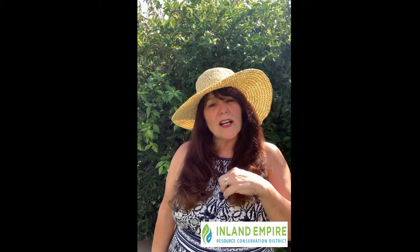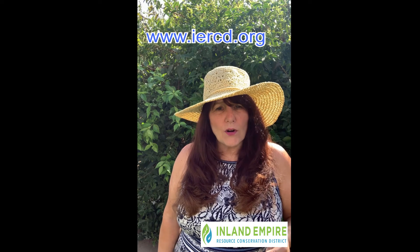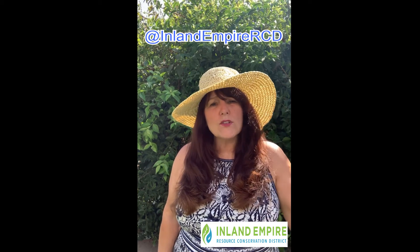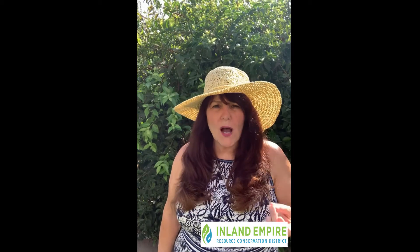I really hope that you enjoyed checking out my bird's nests — I really enjoyed sharing them with you. You can check us out on social media at IERCD.org and also at Inland Empire RCD. Another thing you can do is go outside and start your own collection — it could be rocks, it could be pine cones, whatever you like. Take some binoculars with you and I bet you'll be able to see some birds you maybe didn't even notice were in your own backyard.